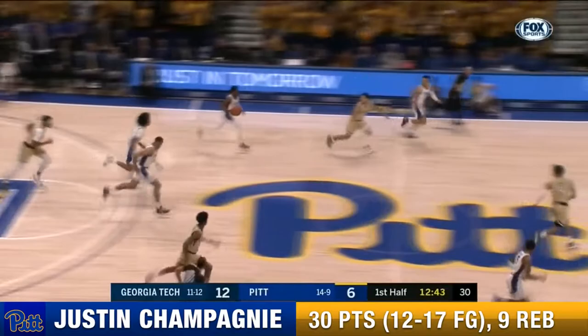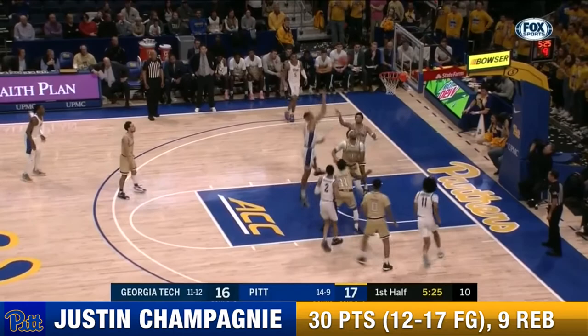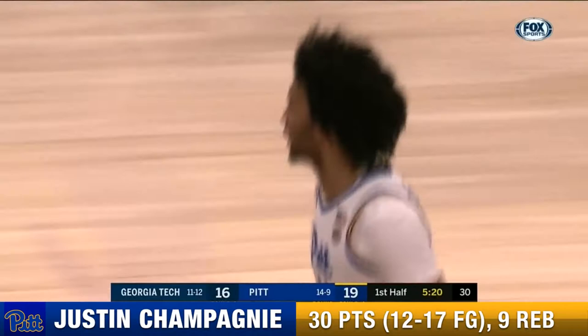Bubba Parra rejected by Champagny. It was raised by Georgia Tech. Champagny coming over for a block, and a half to play in the first half as well. A gallant to Brown, power dribble. Slam back in by Champagny.